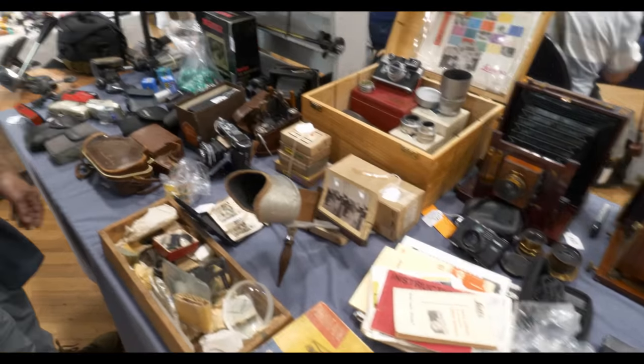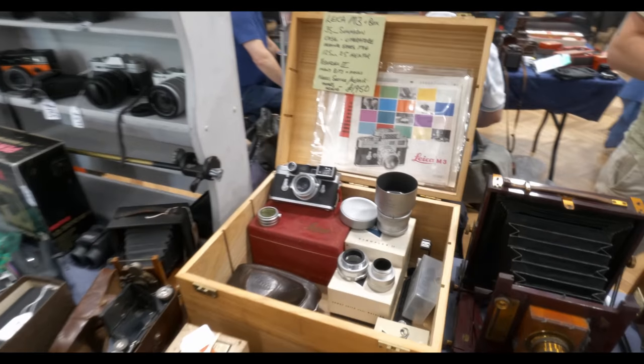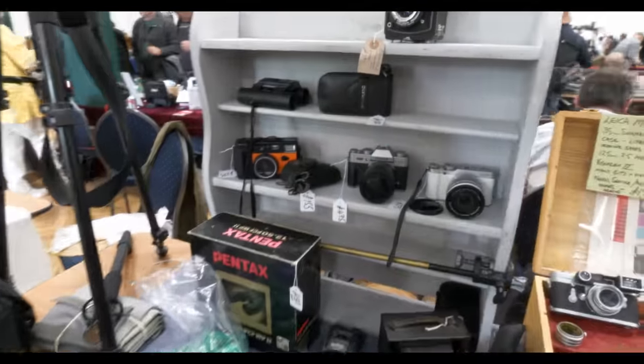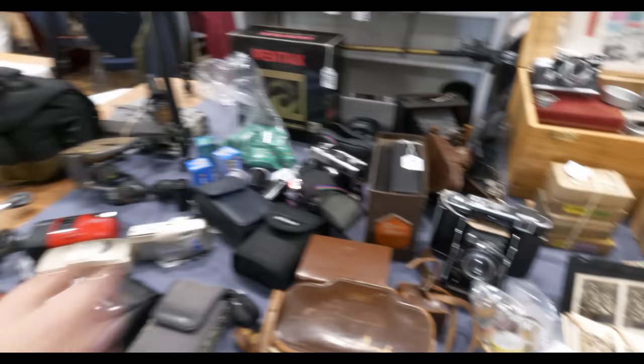Again a beautiful range of lenses, some mahogany and brass. A nice Leica M3 set there — 125 Hectar I believe in the back, 2.5. I've got one of those modified to Rolleiflex SL. A little bit of modern stuff in there as well: XT20 — very nice. Good film emulation modes on there.